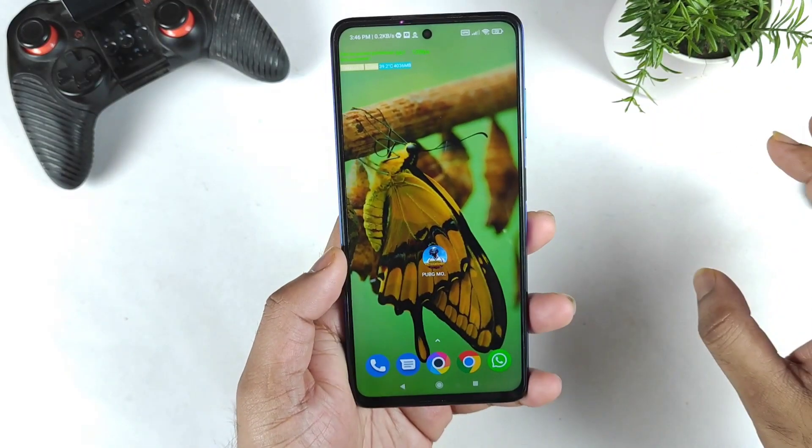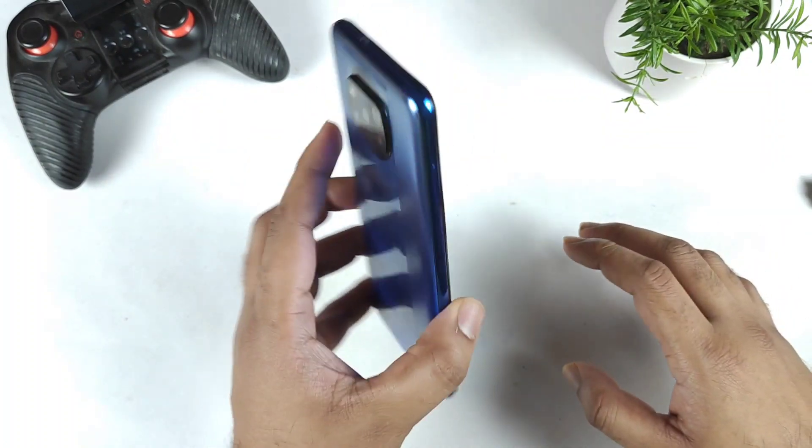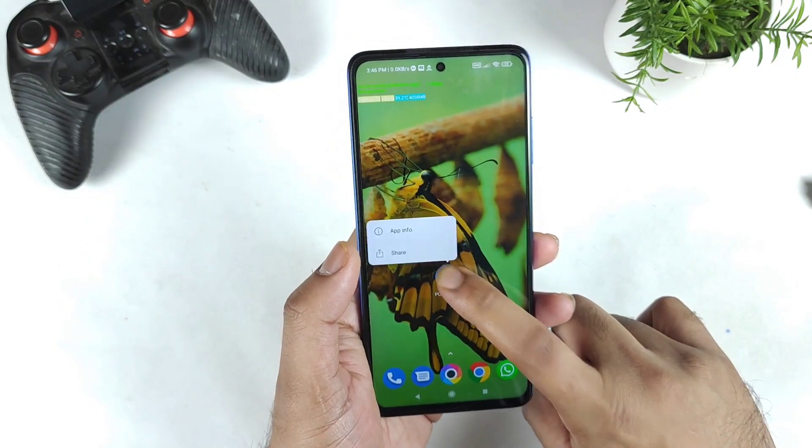Hi friends, welcome back to my channel SciTaker. In this week, I am going to talk about the PUBG Mobile 90 FPS support test in the POCO X3 Pro device after the recent update.